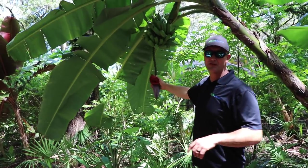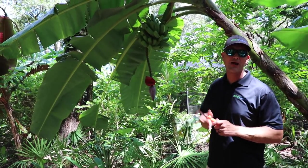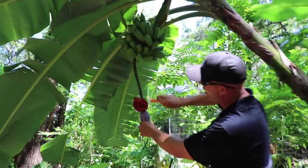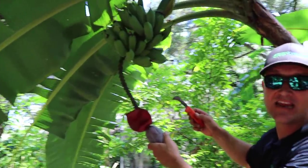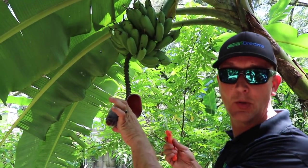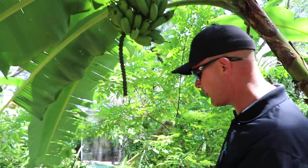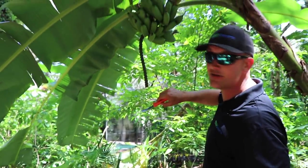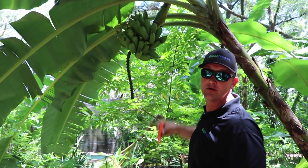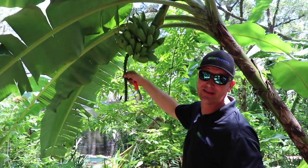We got another one right here that still has the flower attached. Typically I'll remove that flower after it's done setting its last row of fruit, because it's taking energy away from the banana. The flowers are edible — there's a little bit of work in processing them — but cutting that flower off takes the energy the flower would normally absorb and puts it into larger, bigger fruit. Bananas in the understory, 30 miles north of Tampa — it is possible.